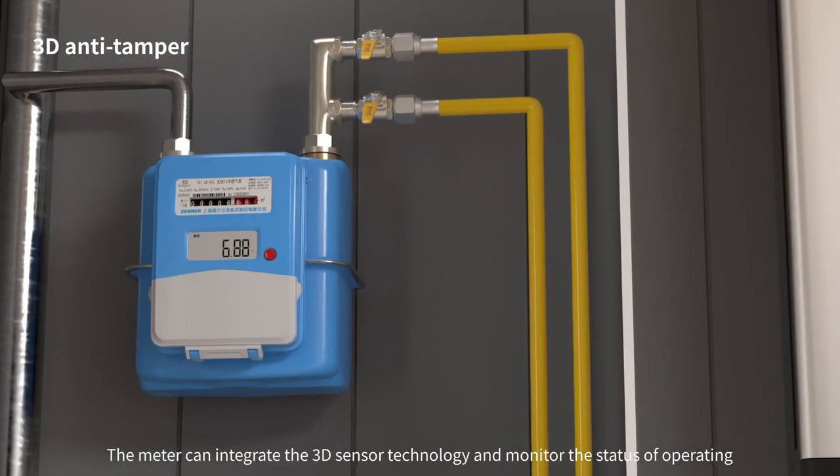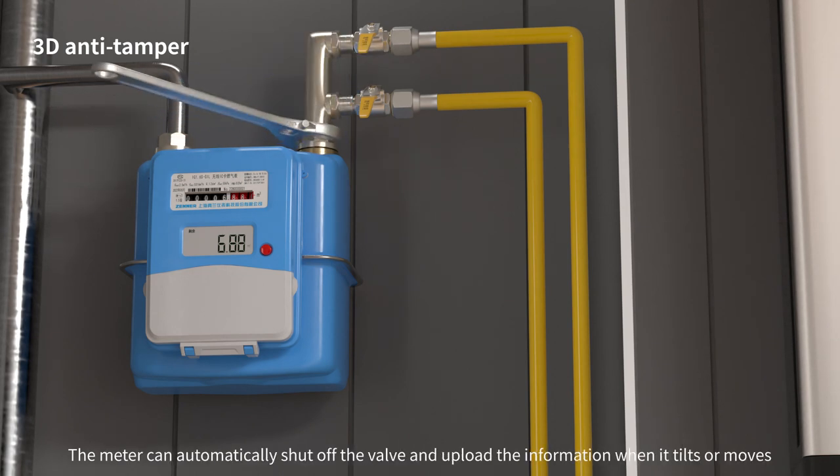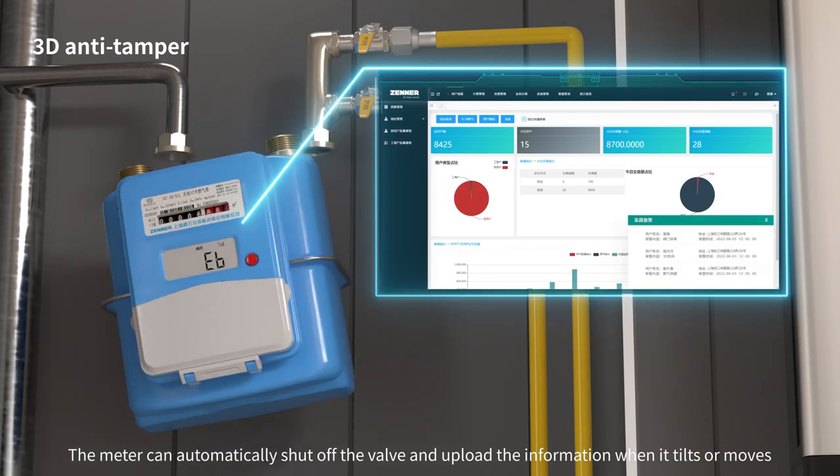The meter can integrate 3D sensor technology and monitor the status of operating. The meter can automatically shut off the valve and upload the information when it tilts or moves.